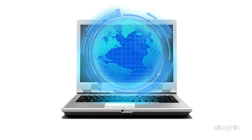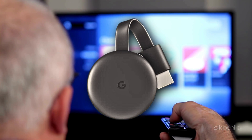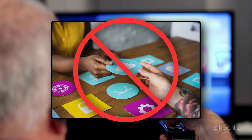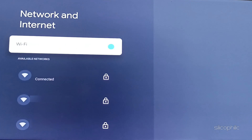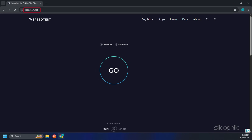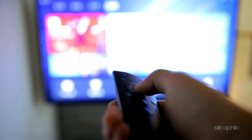Method 4: Check the internet connection. You need a stable internet connection to stream apps on Chromecast. Poor or intermittent Wi-Fi can prevent apps from loading content or functioning properly. Go to Settings, then select Network and Internet. Make sure Chromecast is connected to the correct Wi-Fi network. You can also test the internet speed on your smartphone or PC connected to the same network by visiting speedtest.net. Restart your router or modem once and check if that helps.